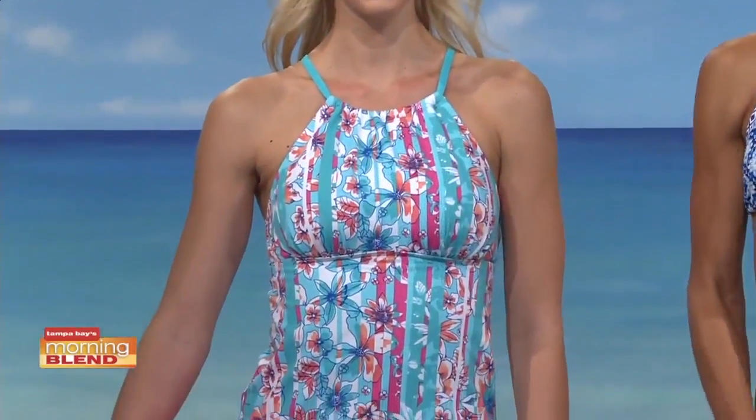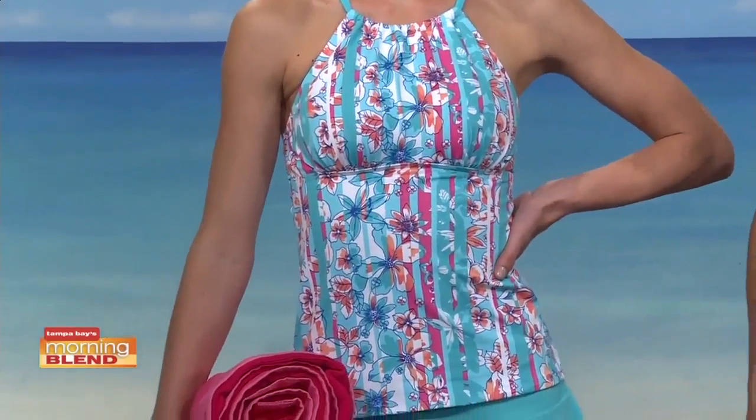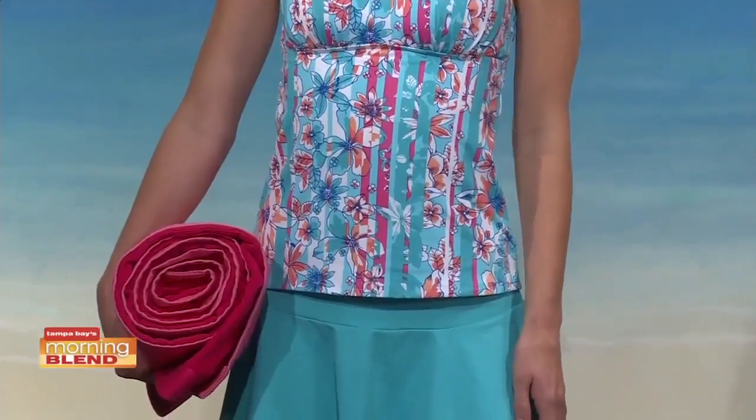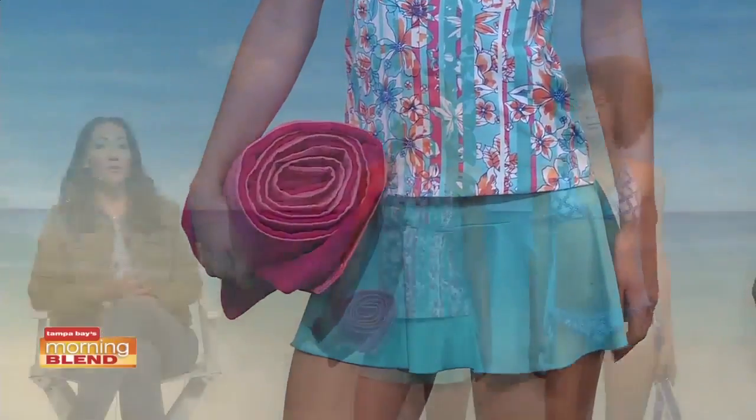Well, Land's End dot com is your one-stop shop for the entire family, and I brought some great styles for men and women. First up is Andrea, and she's in something a lot of women love for a little more modesty — the tankini. Really great, on trend from the Beach Living Collection, loving the mix of florals and stripes paired with the swim mini, which has the flounce.